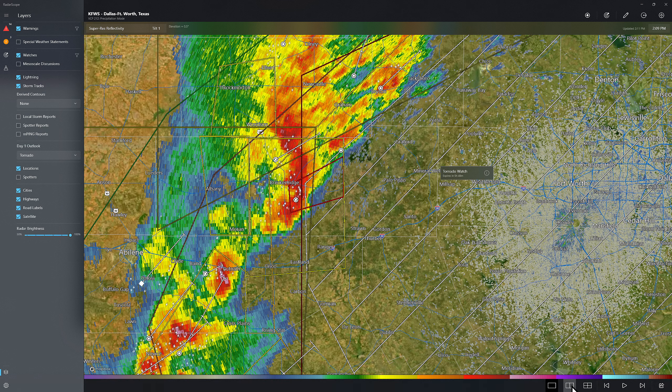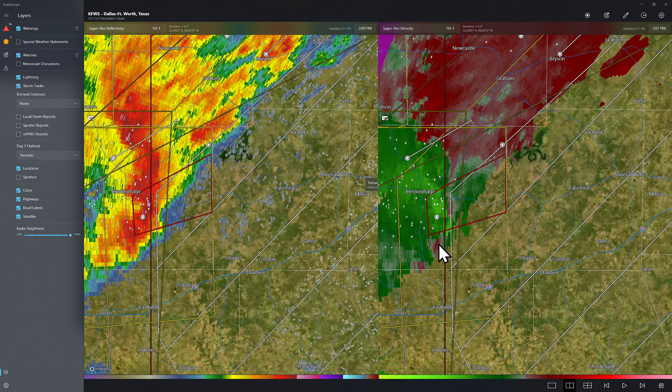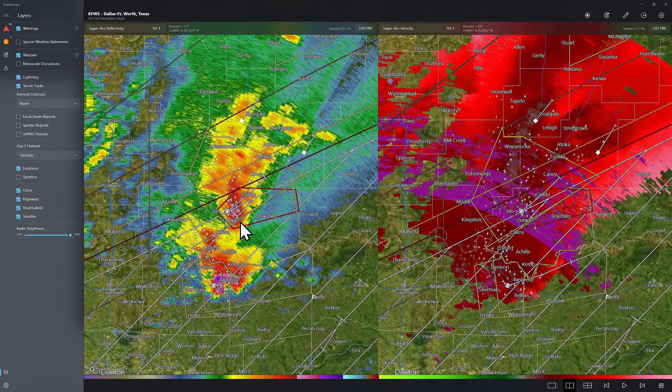Splitting the screen here to check out the velocity levels. What we look for in tornado rotation is differences in color — one color indicating wind speed moving towards the radar, the other color indicating direction moving away from the radar. A little bit of intermixing of the winds here could indicate rotation with that cell near the Breckenridge area. The one up near the Durant area looks — well, that's a little ways away from this radar, but I can still see a little bit of rotation there with that cell.